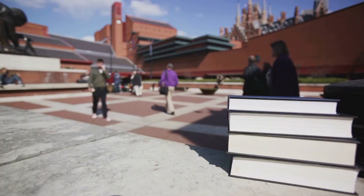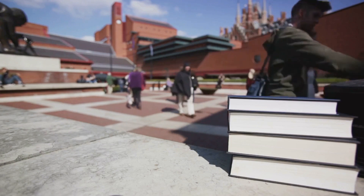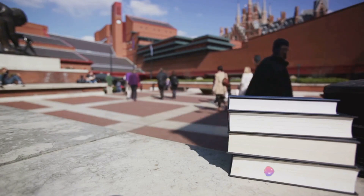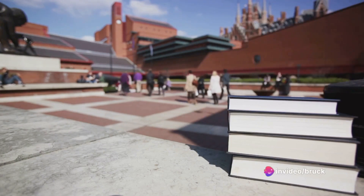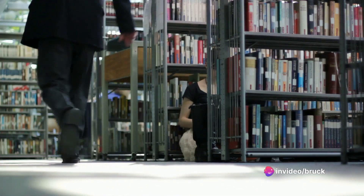Moving on to number 19, we find ourselves at the British Library. As the National Library of the United Kingdom, it boasts the largest number of catalogued items in the world. It's not just books, though — you'll find maps, newspapers, music scores, and even patents.